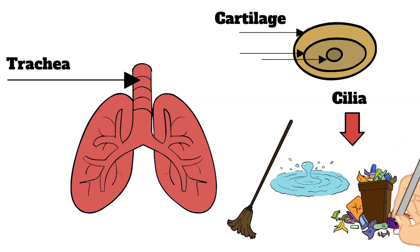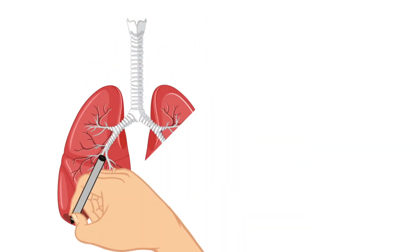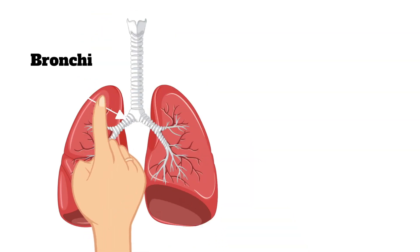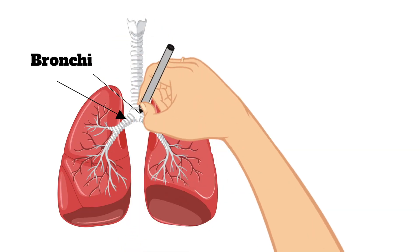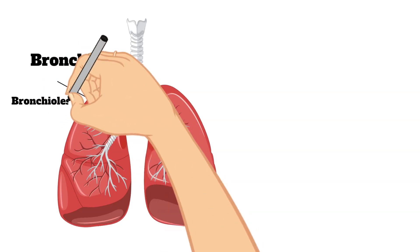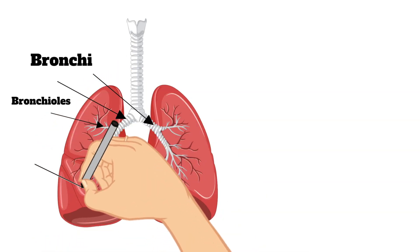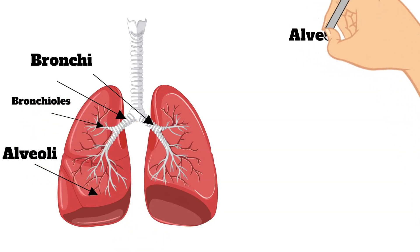Following down the trachea, the tube splits to the left and right into your lungs — this split is called the bronchi. The bronchi then split further into even smaller tubes within the lungs called bronchioles. The bronchioles stretch out into your lungs and end in tiny air sacs called alveoli, which is where the exchange of oxygen and carbon dioxide actually takes place.